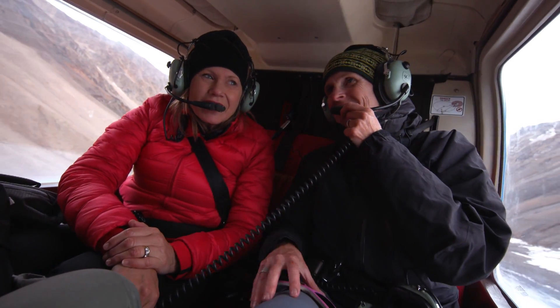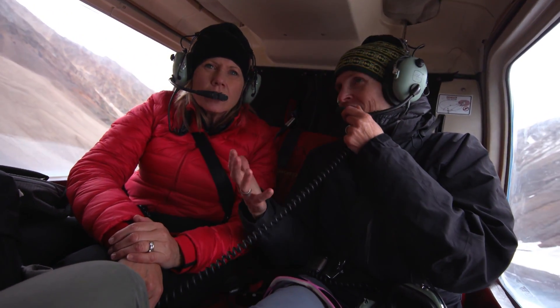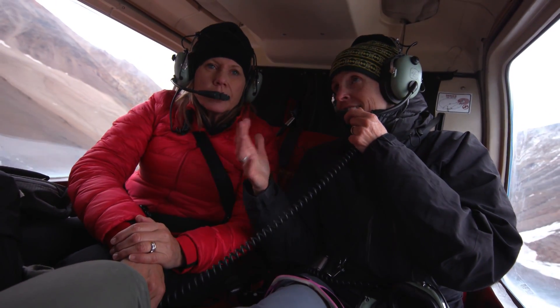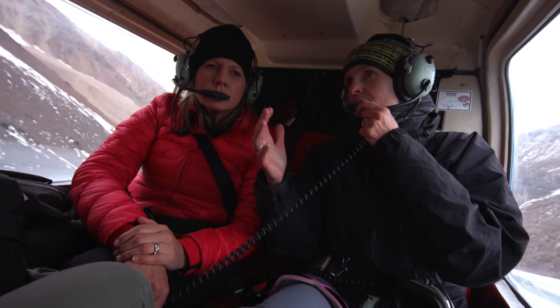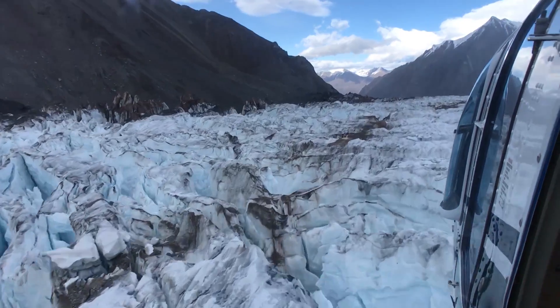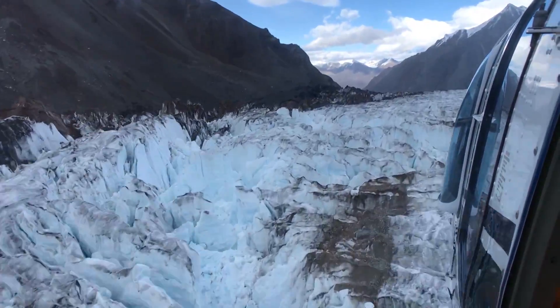So surging — what does that mean? Surging is episodic fast flow of a glacier. What that means is that a glacier will go really fast, 10 to 1,000 times its normal speed for one or two years, and then it'll slow way down for decades. So it's almost like a yo-yo — it goes fast and slow, fast and slow.